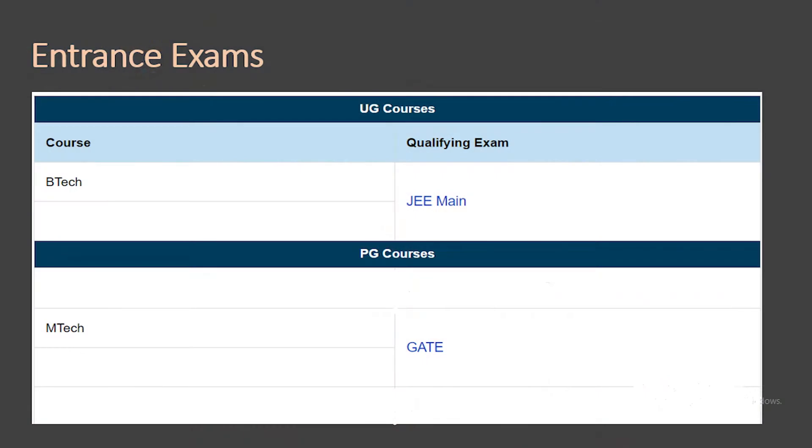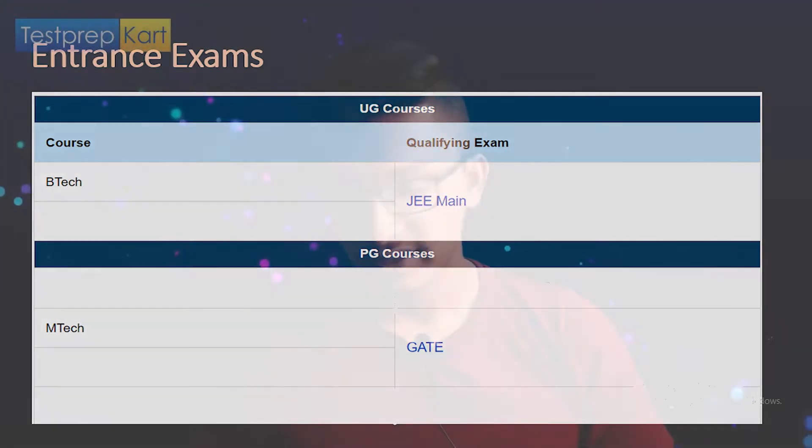The compulsory entrance exam for UG courses at NIT Srinagar is JEE Main. For postgraduate MTech courses, the required entrance exam is GATE.